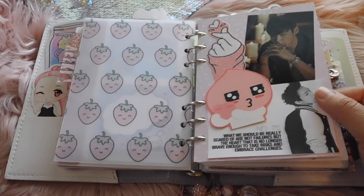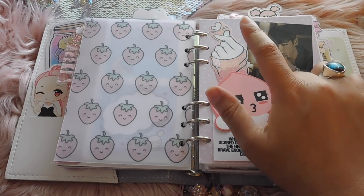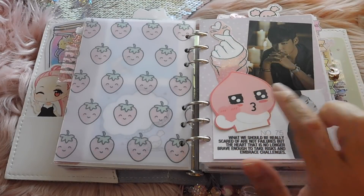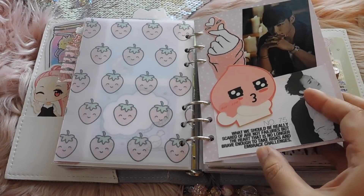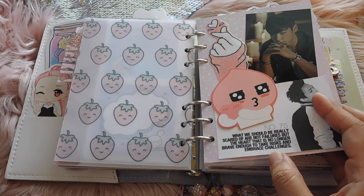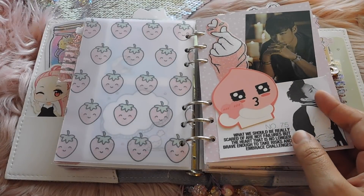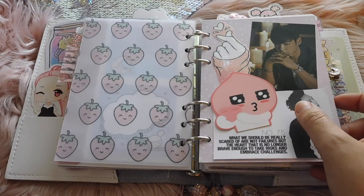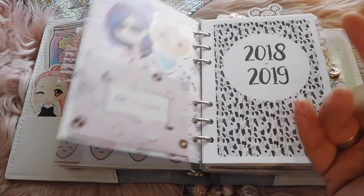Next up I have a K-pop dashboard. You guys know how I love my boys, so I have T.O.P. here, the little Korean heart symbol, A-Peach, and I have this photo of GD with one of my favorite quotes by him. It says, 'What we should be really scared of are not failures, but the heart that is no longer brave enough to take risks and embrace challenges.' I think that's a great quote — it definitely reflects the sentiment I've had this year and even last year.